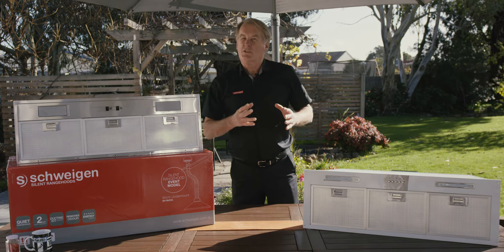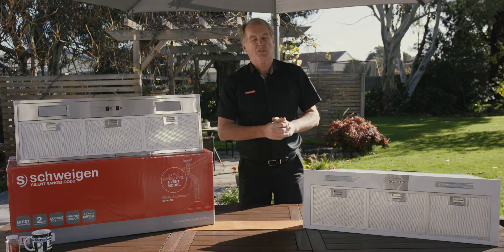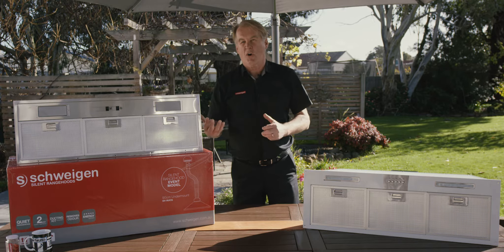So not everything this wagon does is silent. We are a silent range hood company — we're an Australian company, it's an Australian silent invention.